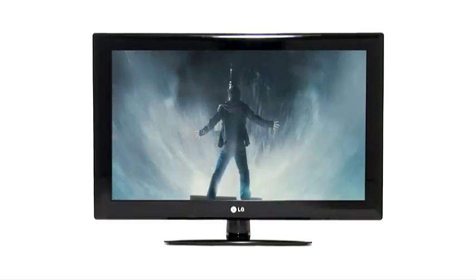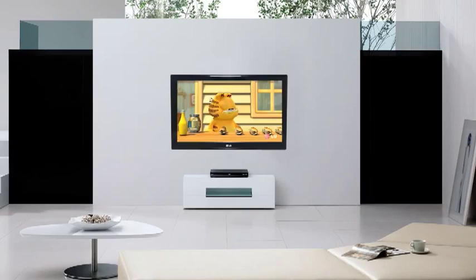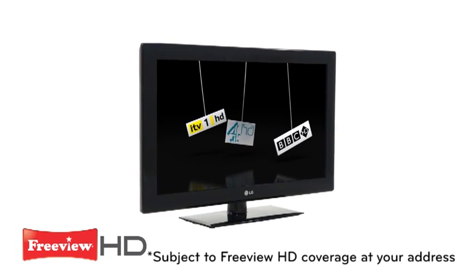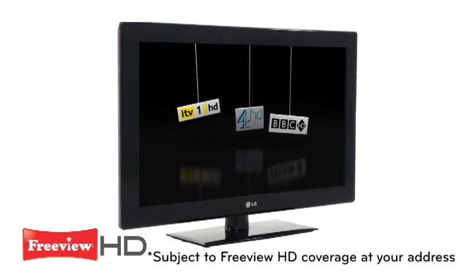LG LCD TVs are perfect for general viewing such as watching documentaries and soaps, and are available in multiple screen sizes, so whatever size you want in your room, they can fit the bill.